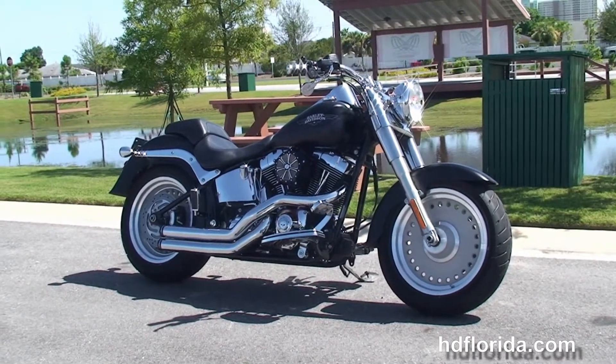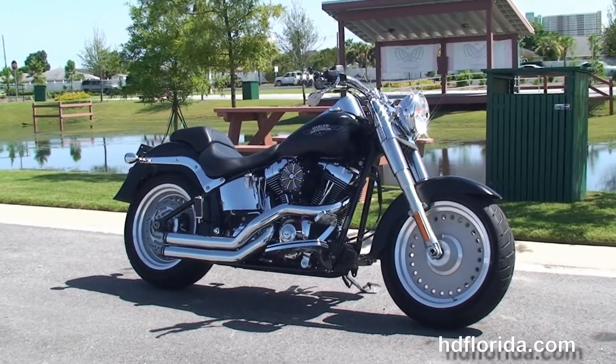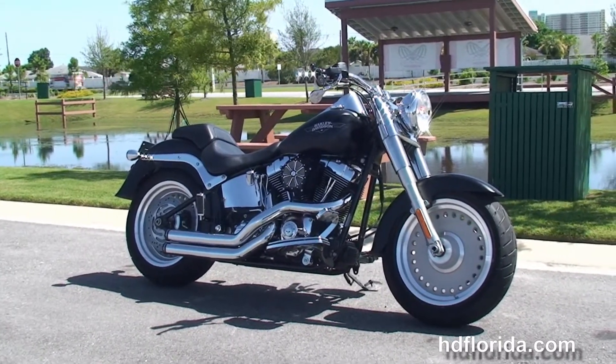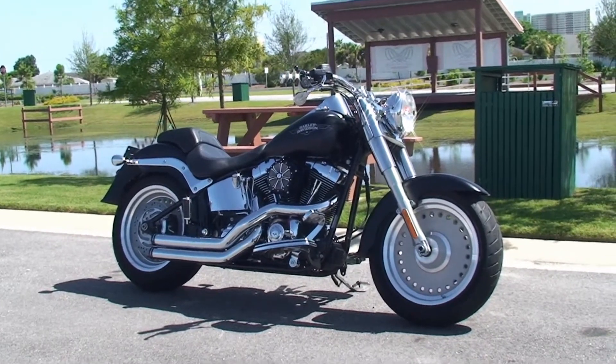For more information on this Fatboy, click the link below, and to see the rest of our amazing inventory, visit us at HGFlorida.com, where we're always open 24-7. And remember, have one rocking, smoke it, adrenaline-filled Harley day.